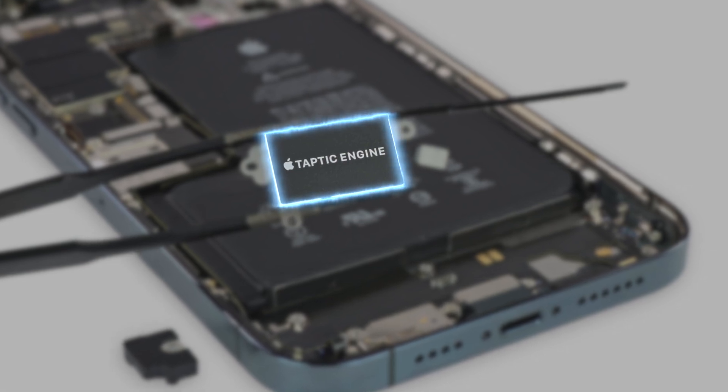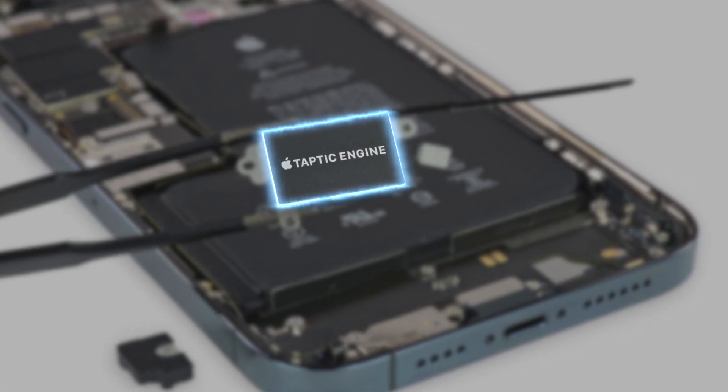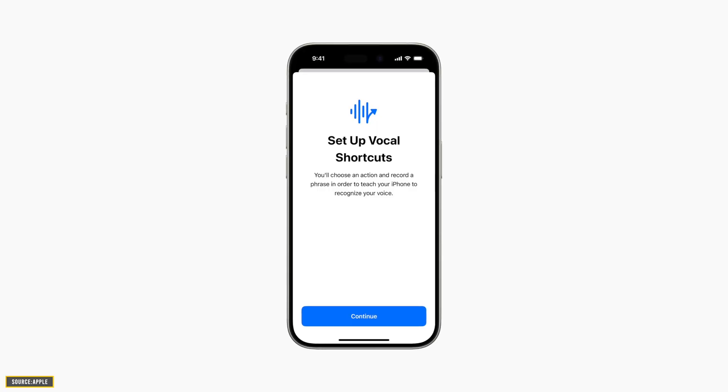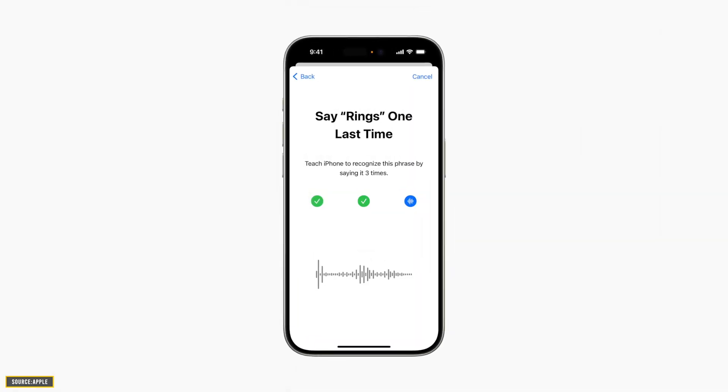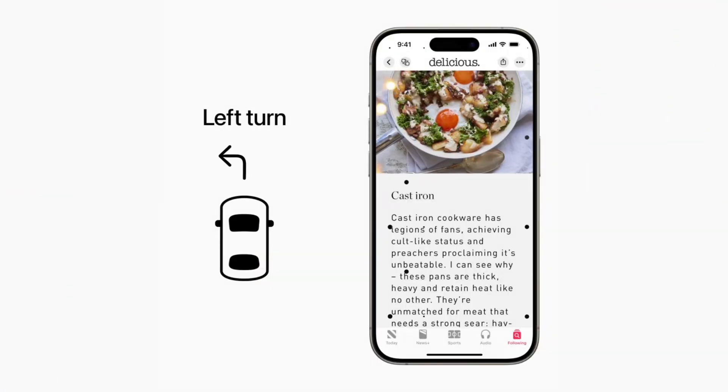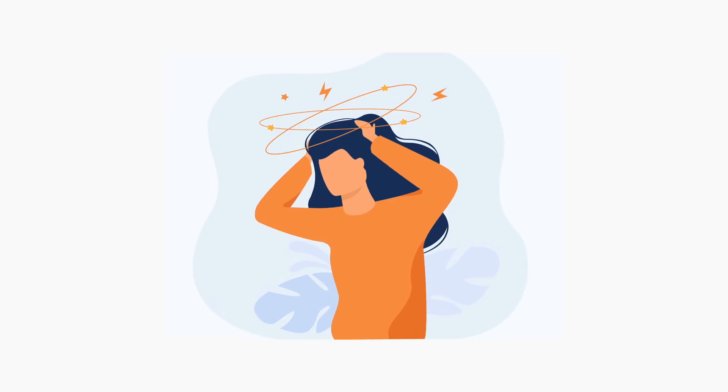The Taptic Engine in the iPhone will play taps, textures, and refined vibrations in sync with the audio of the music. This feature will only work with Apple Music. Another feature is Vocal Shortcut, which lets you set custom utterances that Siri will understand and will launch a shortcut or complete a complex task. Another accessibility feature is Vehicle Motion Cues, which will use sensors built into iPhone and iPad to recognize if the user is in a moving vehicle and respond by showing animated dots on the edges of the screen representing changes in vehicle motion — helping people who suffer from motion sickness.